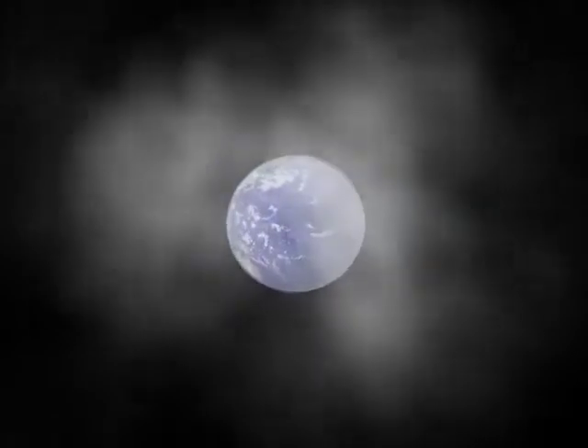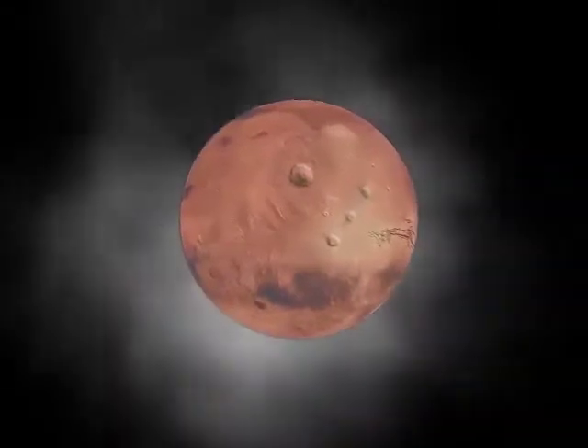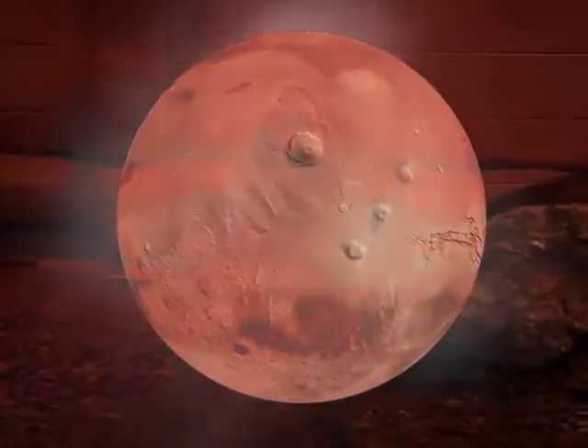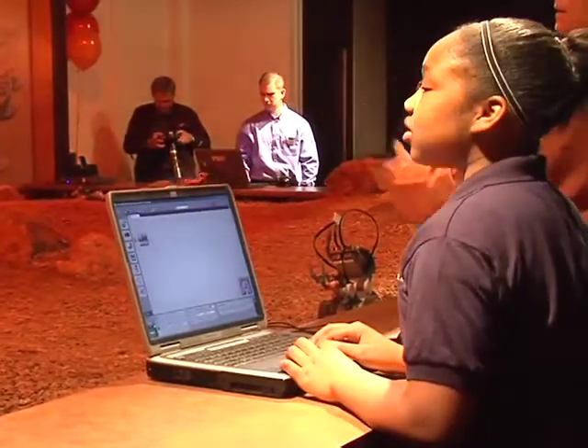Millions of miles from planet Earth, traveling through space, lies a land marked with ancient craters uninhabited by humans — the Red Planet. While humans may not yet be able to set foot on the actual planet Mars, students in Colorado Springs School District 11 at the Jack Swigert Aerospace Academy are able to access the Mars Yard, a simulated Martian terrain and robotics laboratory.